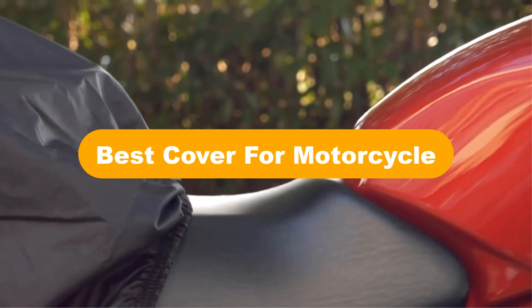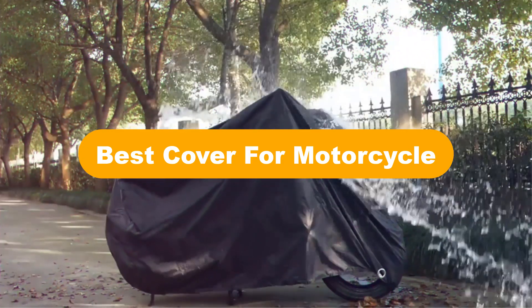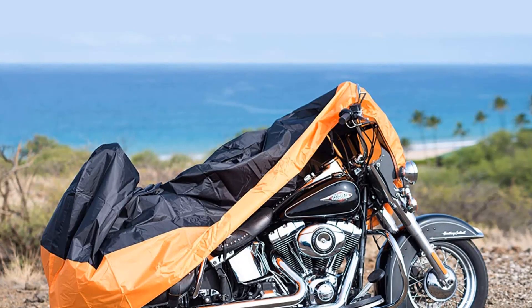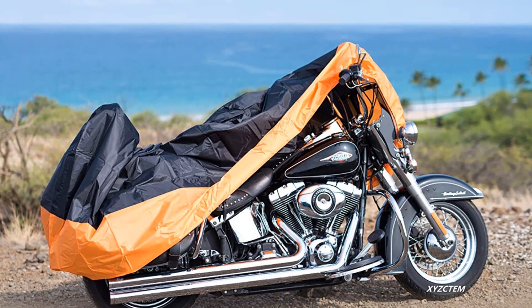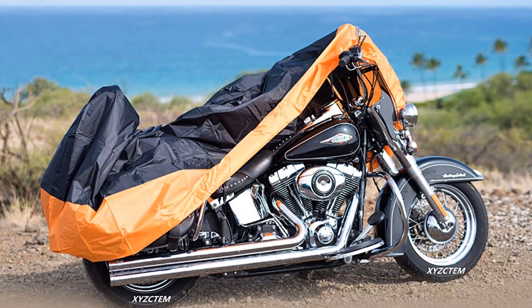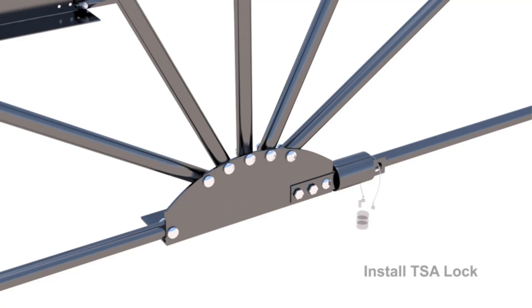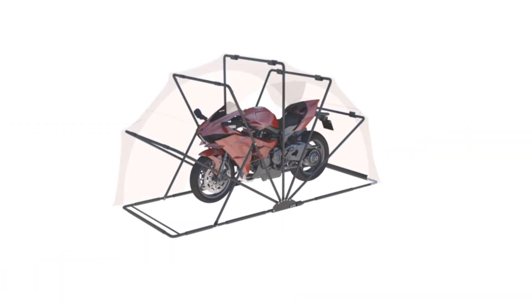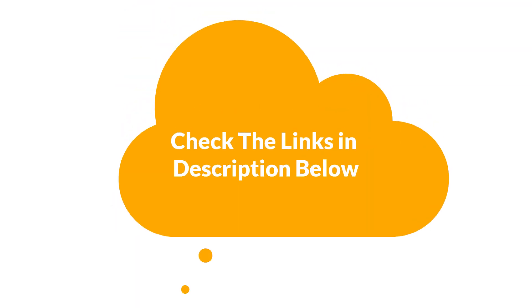Hello everyone. In this video, we are going to cover the 5 best covers for motorcycles in the market, which are the best for you considering some unavoidable factors that you might miss out on without watching this video. We are going to give you an impartial review to help you find the best from a plenty of irrelevant products. For more info and updated pricing of the products mentioned in the video, make sure to check the links in the description below. Let's start.